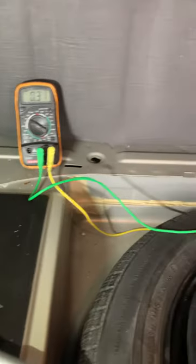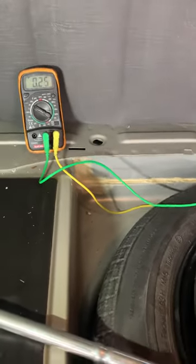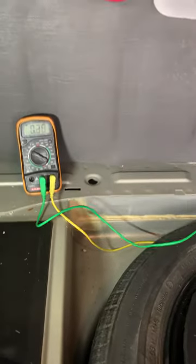How about if I shake the car? Shake, shake, shake.